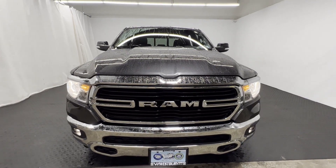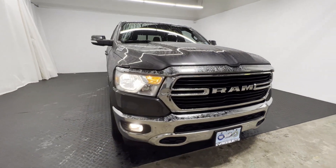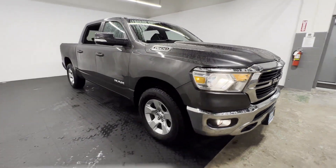2021 Ram 1500 with less than 4,000 miles on the odometer. This pickup truck offers two full rows of seating for premium comfort.